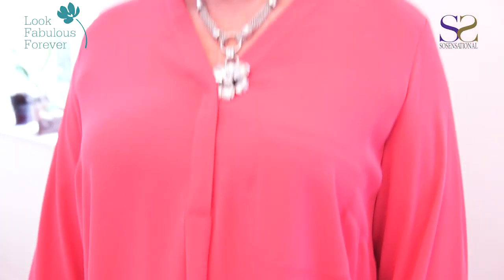Sue needs to look for bright silver jewellery, which will enhance her look and her sparkling eyes.